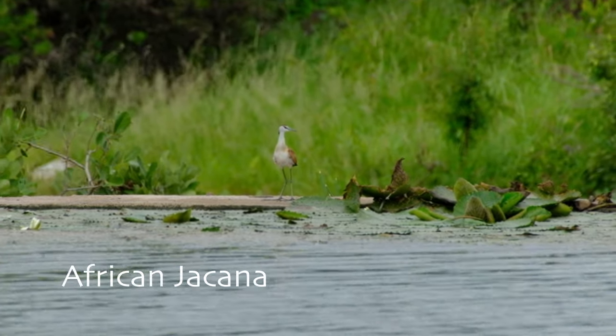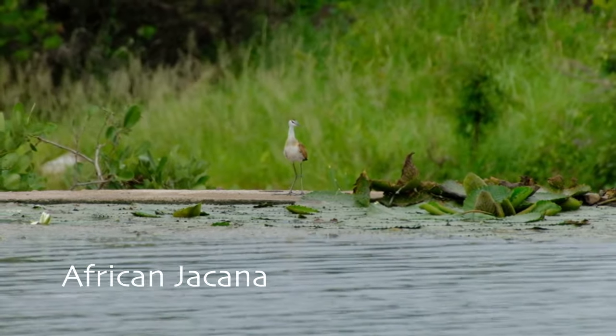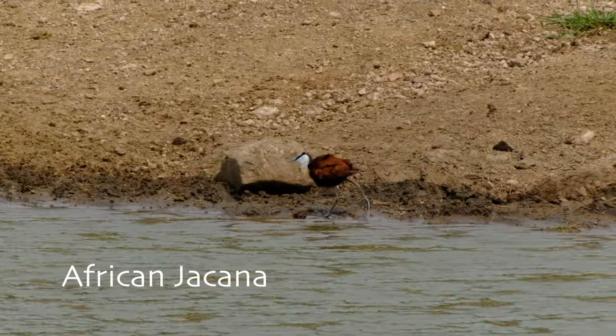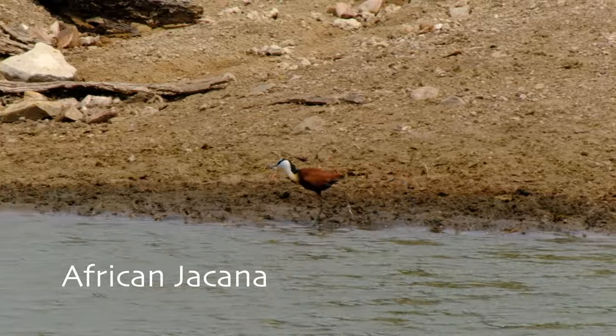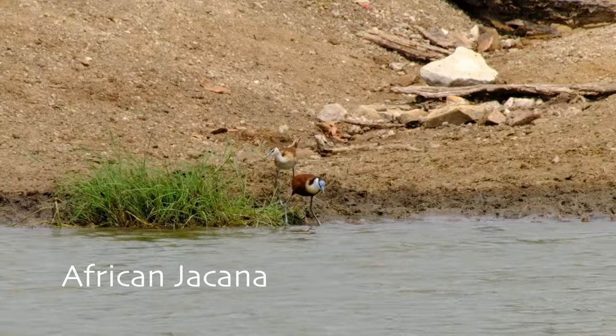The beautiful jacana is an interesting bird. They have evolved a breeding strategy where males are solely responsible for caring for chicks, and can even lift up the chicks under their wings.